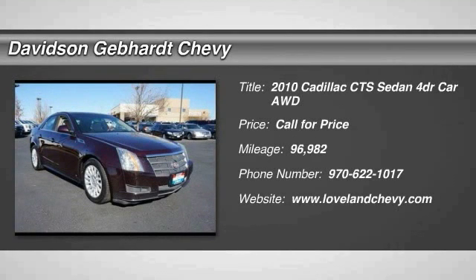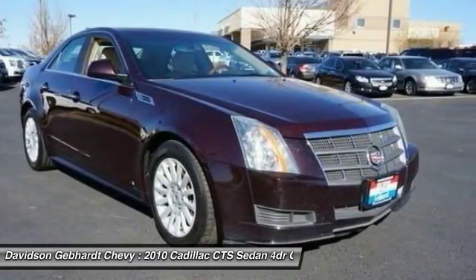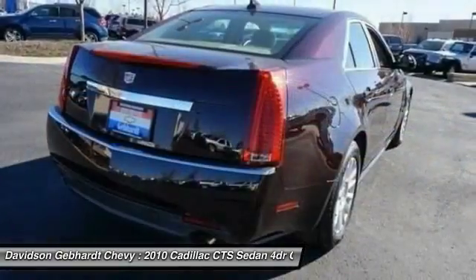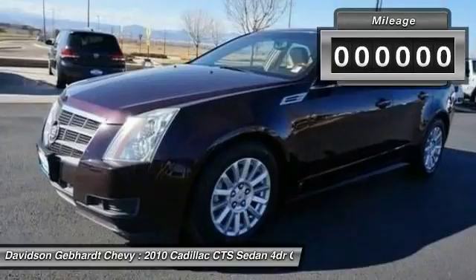2010 CTS. The CTS is a well-sorted blend of all-American style and European-inspired tuning with a cutting-edge design. The luxury CTS blends elegant styling, performance, and exceptional fuel economy.